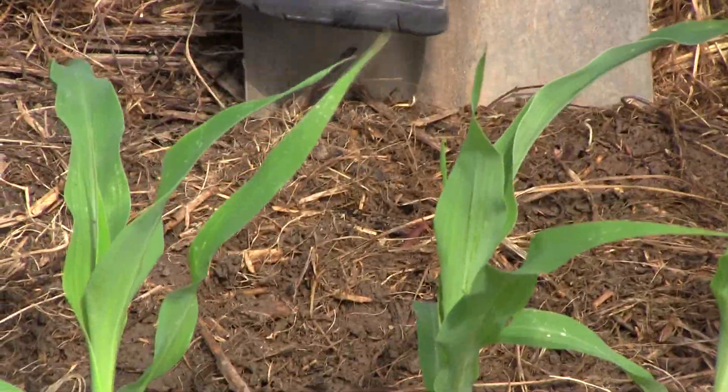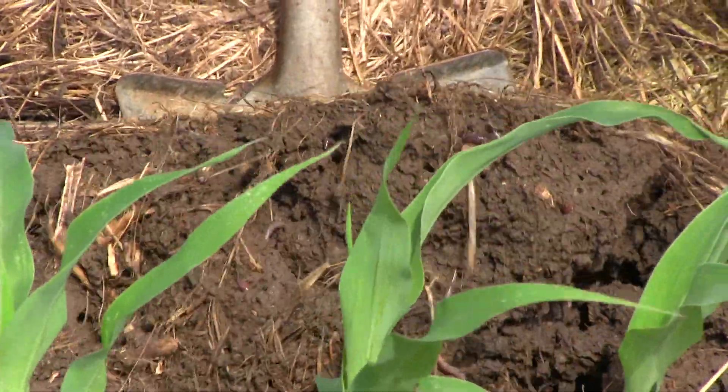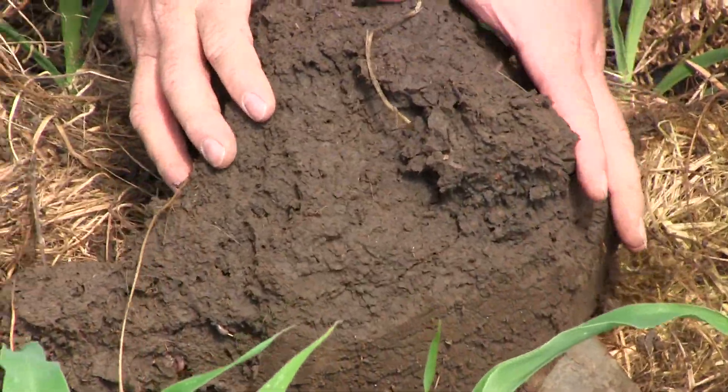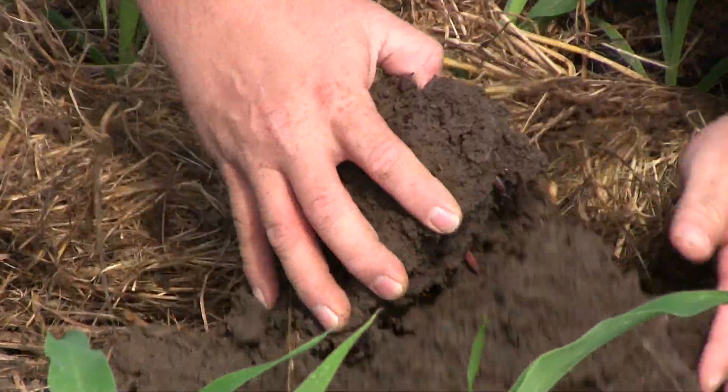The earthworms have increased his pore space, which allows water to filter down through, which means less runoff and less soil erosion. So earthworms have been a big increase in his soil since cover crops.